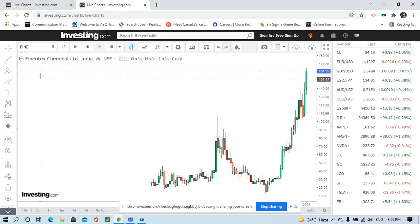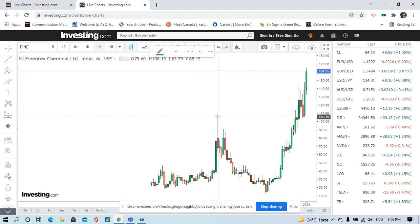The first stock is Phenotex Chemical Limited. As you know, the chemical sector is in a boom right now, and every stock in the chemical sector has given good moves recently. I want to discuss this stock based on price action only — resistance, support, and everything related.